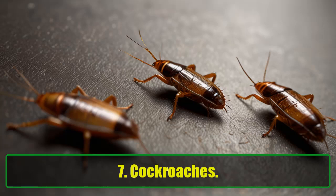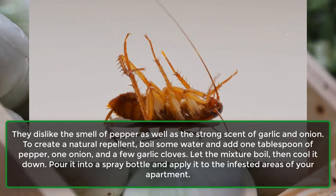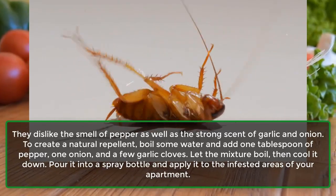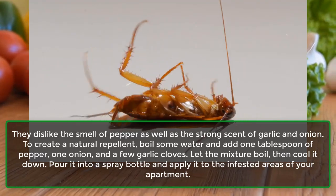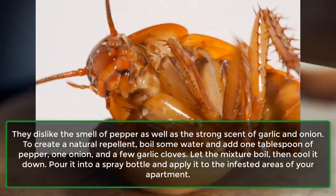7. Cockroaches. They dislike the smell of pepper as well as the strong scent of garlic and onion. To create a natural repellent, boil some water and add 1 tablespoon of pepper, 1 onion, and a few garlic cloves. Let the mixture boil, then cool it down. Pour it into a spray bottle and apply it to the infested areas of your apartment.